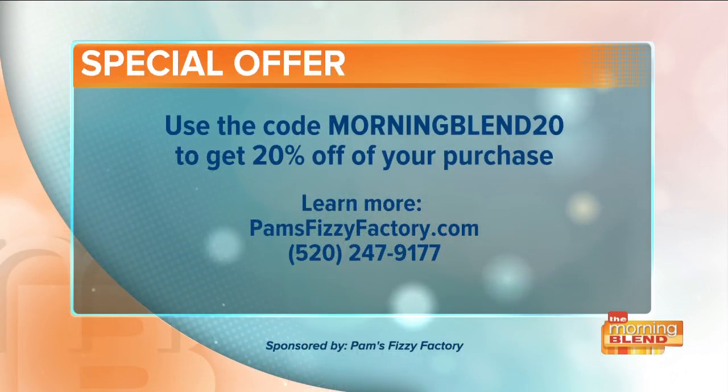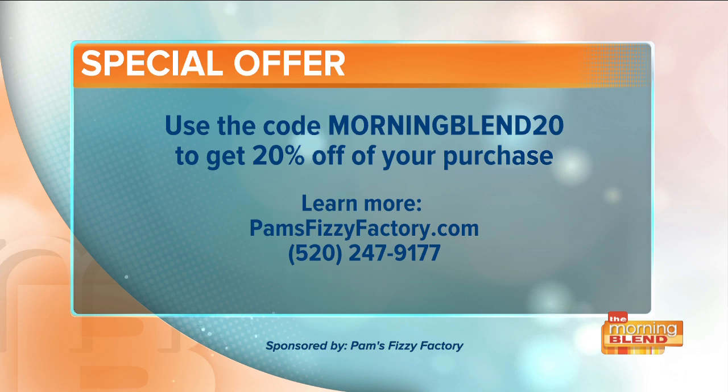Pam, as always, thank you. Love having you here. Thanks for these really cute frappes — they're adorable. Now, there's a special offer for Morning Blend viewers: all you have to do is use the code MORNINGBLEND20 for 20% off at PAMSFIZZYFACTORY.COM. If you want more information, call 520-247-9177.